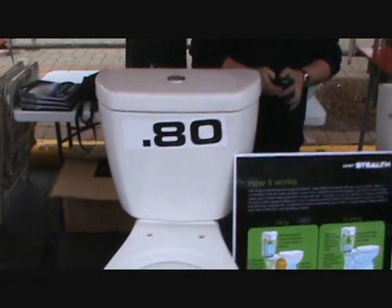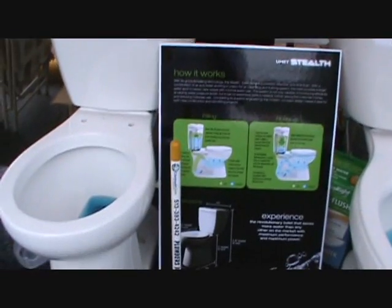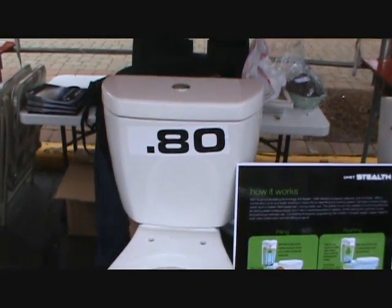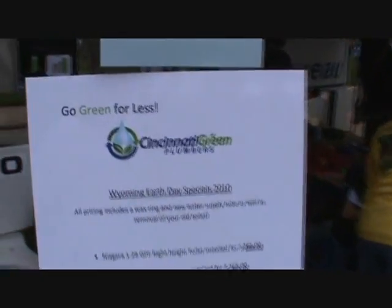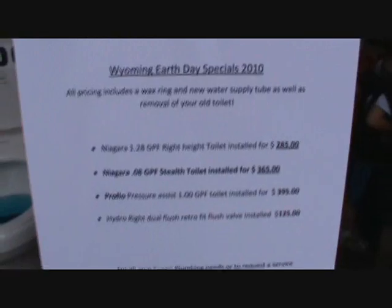At .80 Gallon Per Flush — Cincinnati Green Plumbers and Earth Day, Wyoming. City of Wyoming's first annual Earth Day, 2010, and our specials.